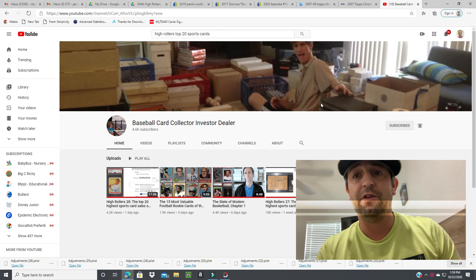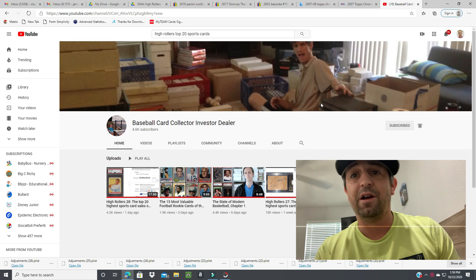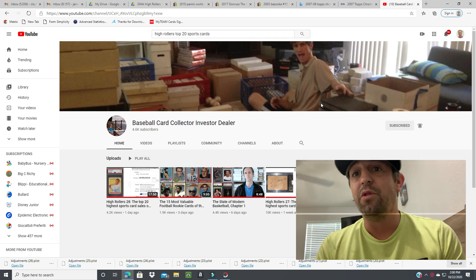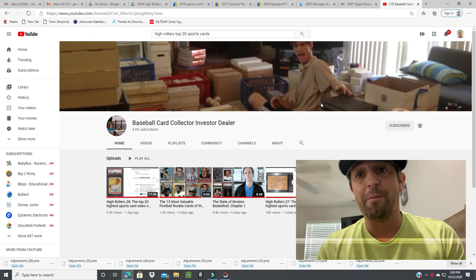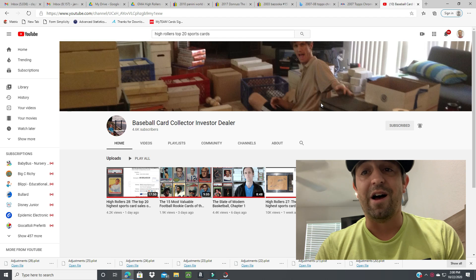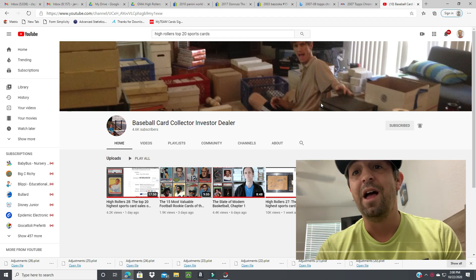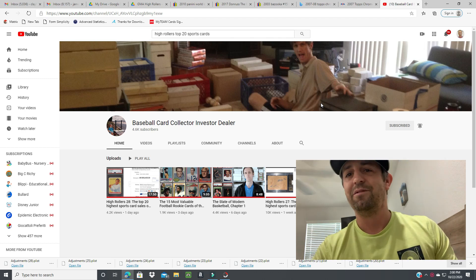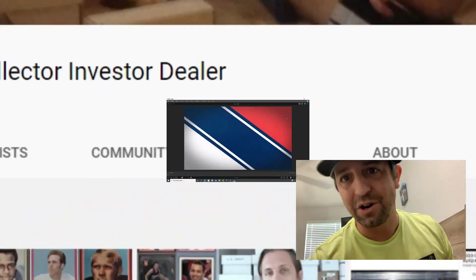His High Roller series is a weekly top 20 of the highest selling cards on eBay — kind of inspired me to do this video series. Be sure to go subscribe to him, check out his videos, and let's get started with the 20, 10, and 5.